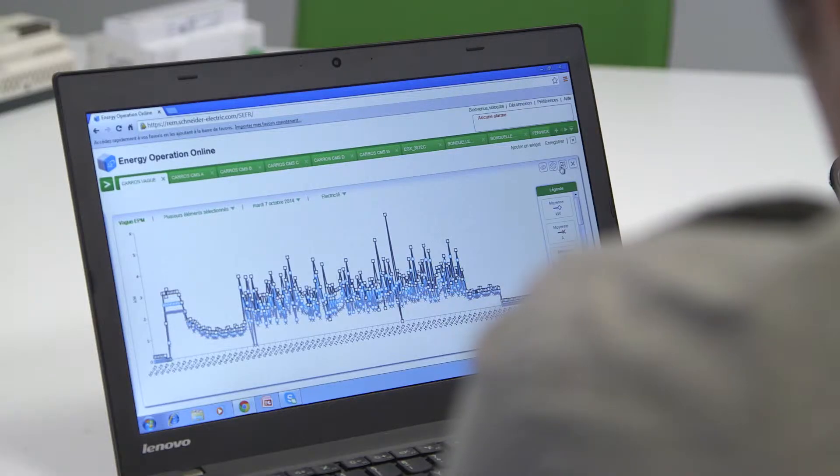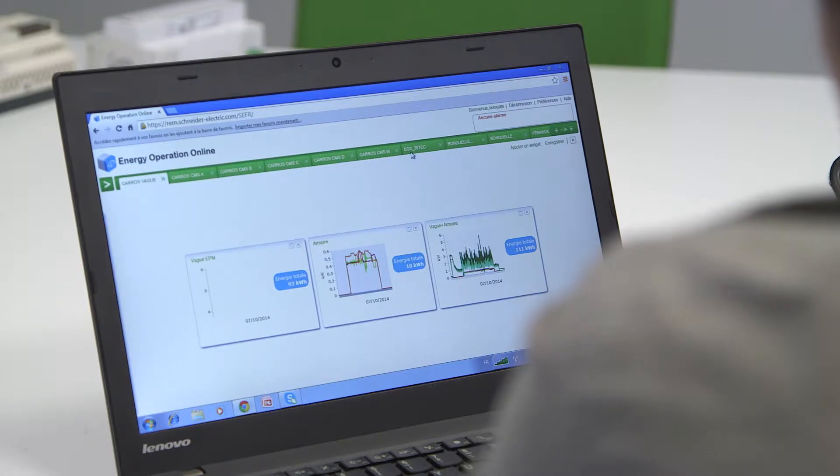What we decided is to experiment the stop-and-start offering. And what we proved with our three experimentations is that our stop-and-start offering can reduce by 10% the total power consumption of a plant.